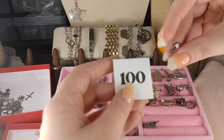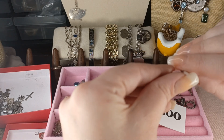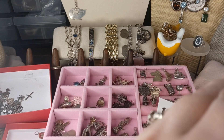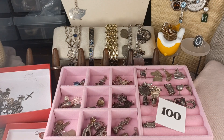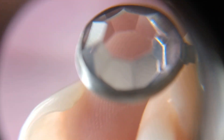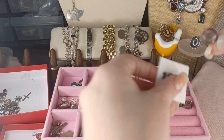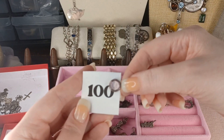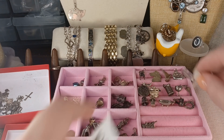Number 100 is purple — I really like this one, it's a big one. It has a table setting on both sides — gorgeous. Number 100 is $8.